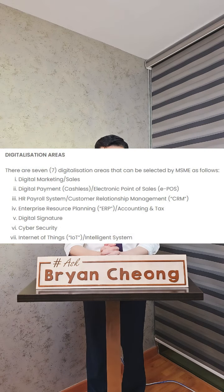The objective of the grant is to digitalize your business. You can utilize it for seven areas: first, digital marketing or sales; second, e-post; third, HR payroll or CRM; fourth, ERP or accounting; fifth, digital signature; sixth, cybersecurity; and last, IoT.